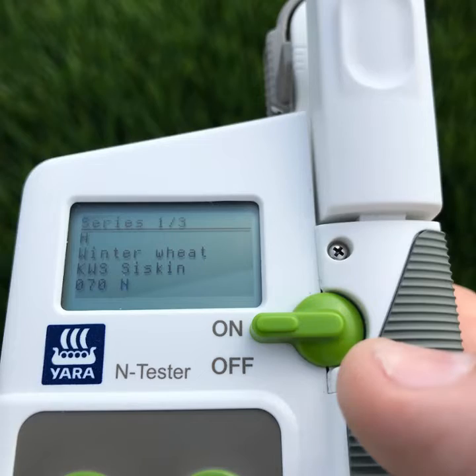The first field I did was after sugar beet, and the N-tester said that it required 70 kilograms. I would probably test that again in another five to seven days, because that is on the lightest soil, so with rainfall at the weekend it maybe hasn't quite got hold of its last nitrogen application.